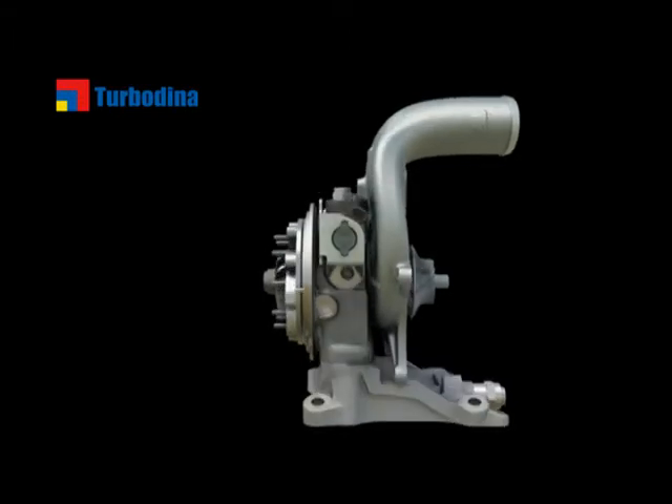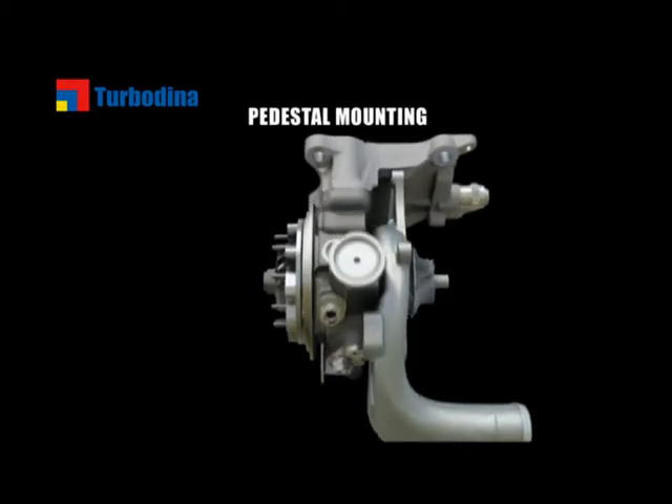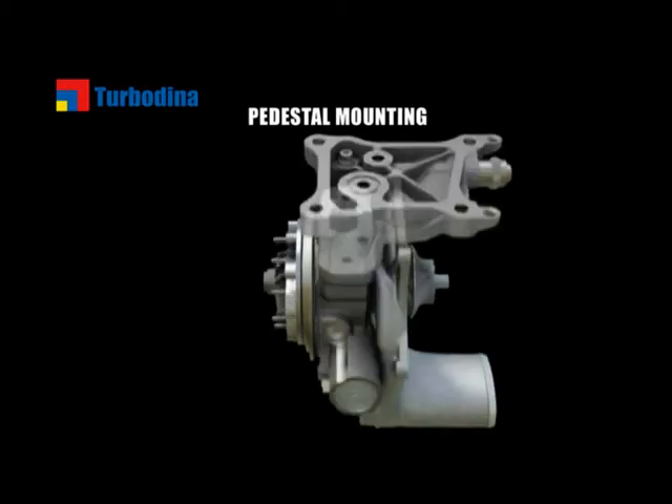The small size enables a second Dual Boost innovation: the pedestal mounting, which makes the design more rigid and reduces noise, vibration, and harshness to best-in-class levels.